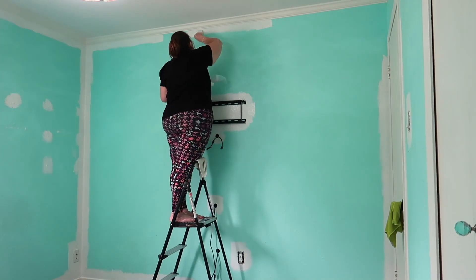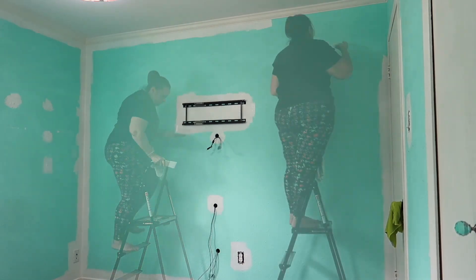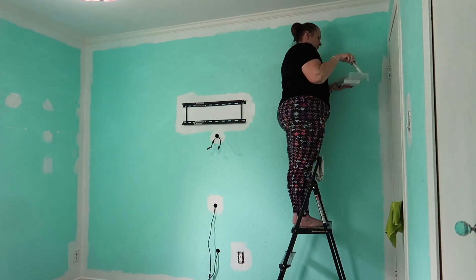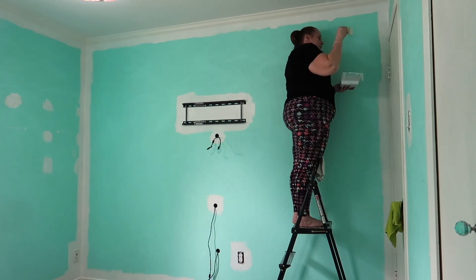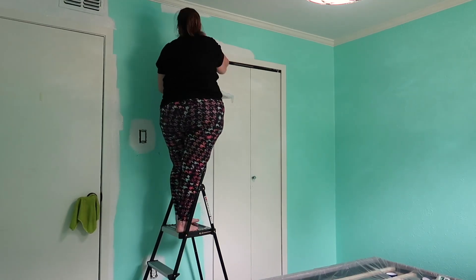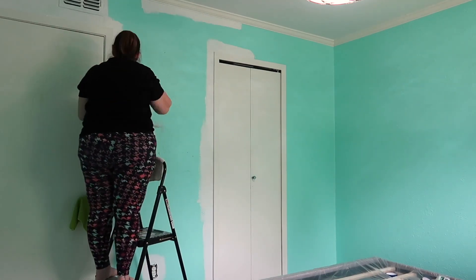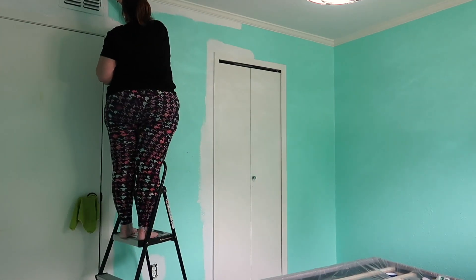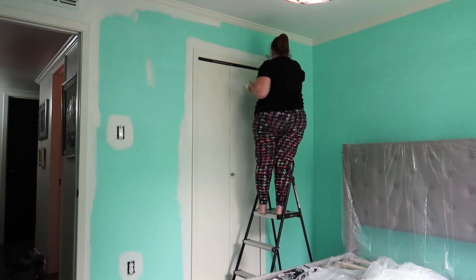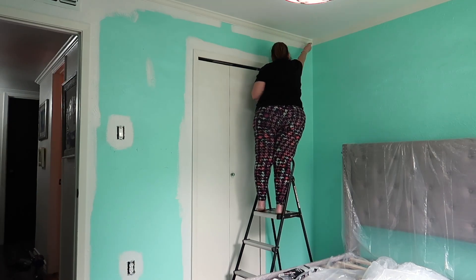Once I finished with the cutting in around the entire perimeter of this room I went back and did it a second time, because I noticed that the blue paint was showing through a little bit. I wanted to make sure I didn't have to do it a third time and I definitely didn't want to go up and down the ladder again after painting the walls. I also wanted to paint the corner edges where there's going to be an accent wall, and I have a super awesome painting hack to get crisp lines on a textured wall - stay tuned.